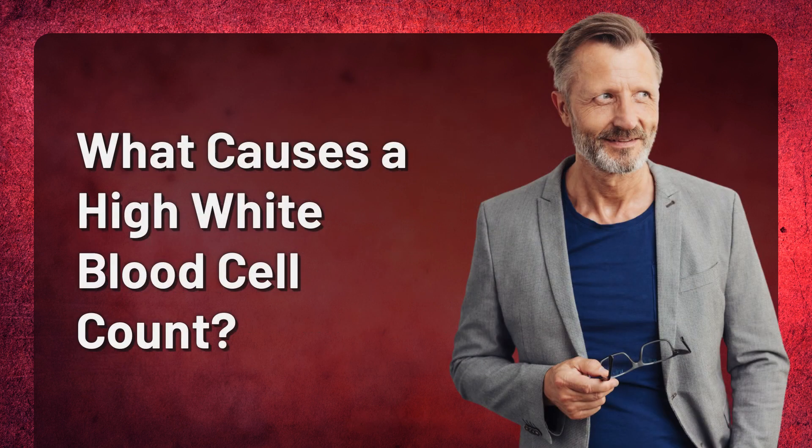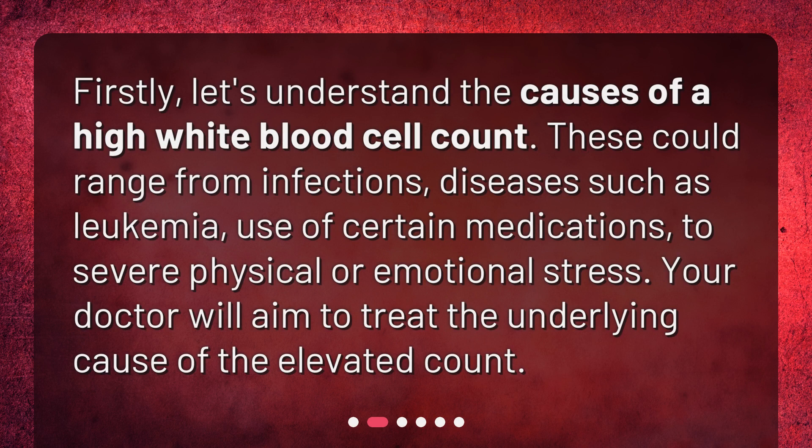What causes a high white blood cell count? Firstly, let's understand the causes of a high white blood cell count. These could range from infections, diseases such as leukemia, use of certain medications, to severe physical or emotional stress. Your doctor will aim to treat the underlying cause of the elevated count.